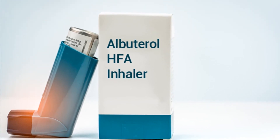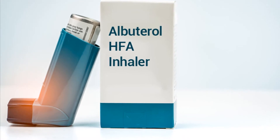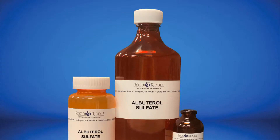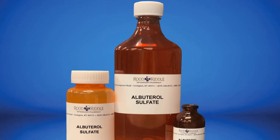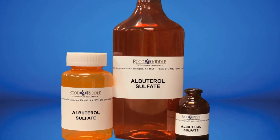Use albuterol inhalation exactly as prescribed by your doctor. Follow all directions on your prescription label. Do not use albuterol inhalation in larger or smaller amounts or for longer than recommended. Read all patient information, medication guides, and instruction sheets provided to you.